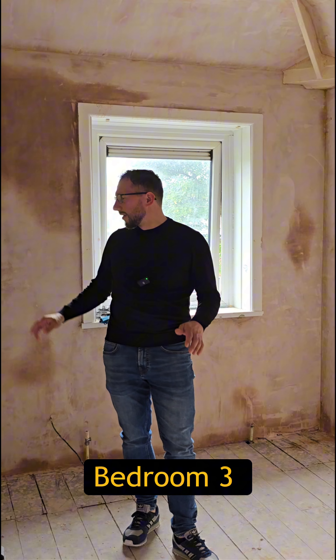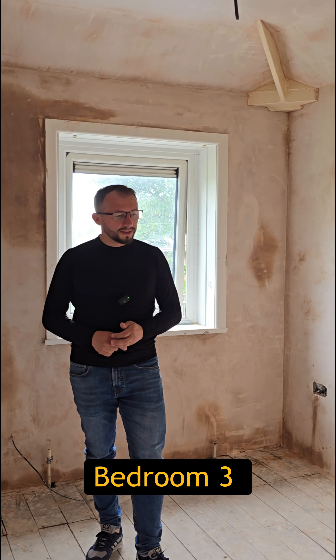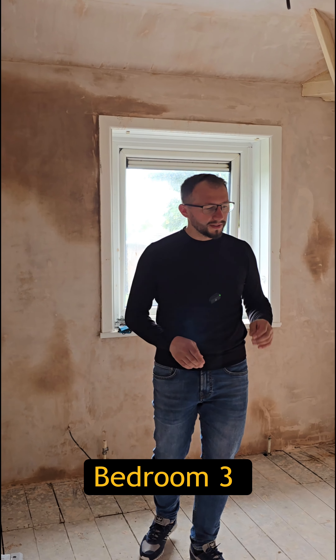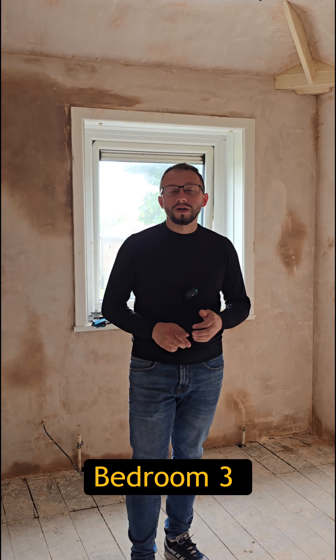Bedroom number three — this is nearly dry so we are waiting for this one to get completely dry, and then we're gonna jump to the next stage which is going to be a bit of sanding of the walls, and after that we're gonna start to get it painted.